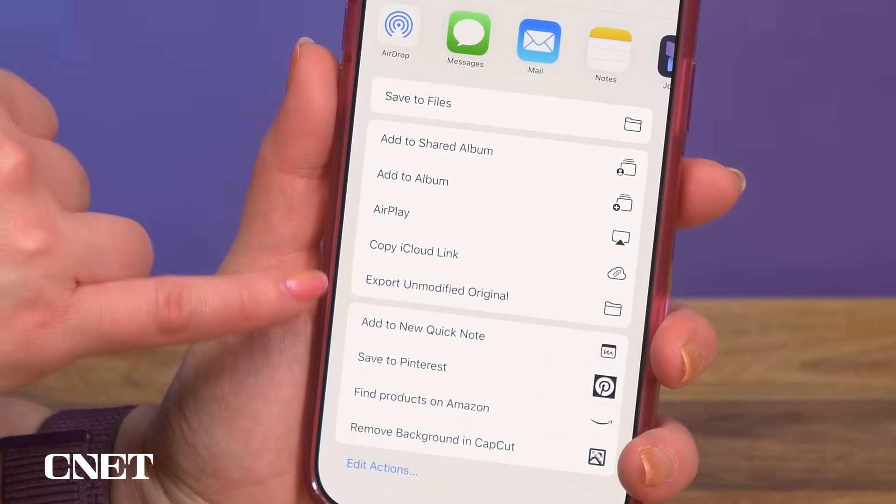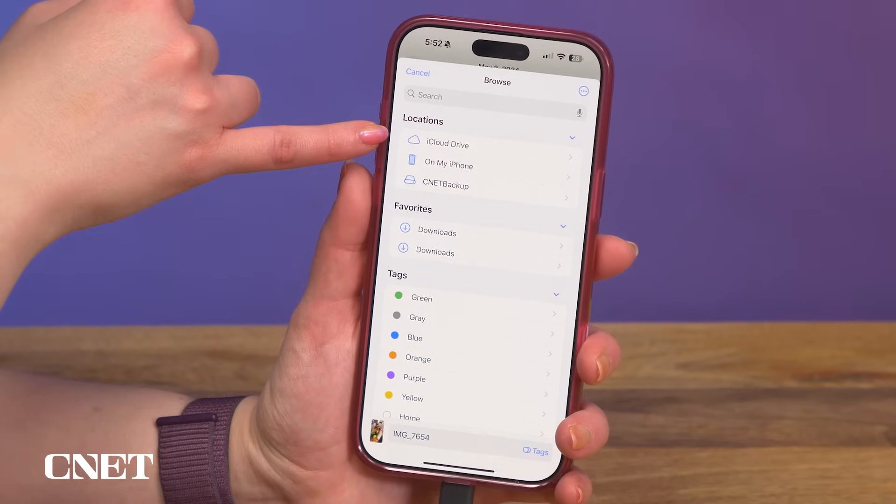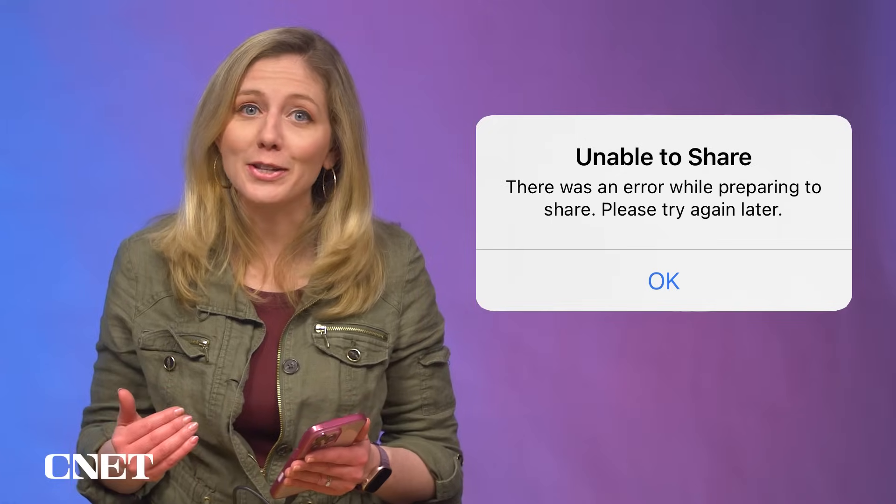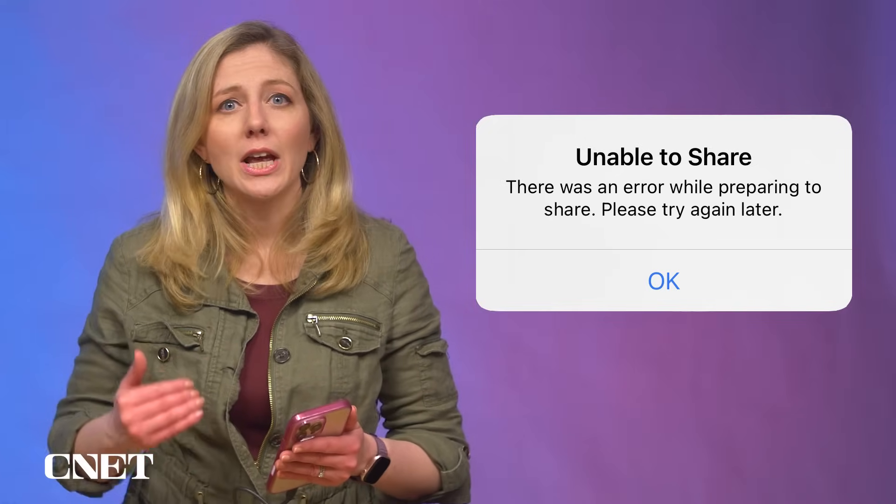Scroll down to Export Unmodified Original. By default, it wants to save it in iCloud, but you're going to click Browse, then click your backup drive and save it there. You can also select several videos at once, but it was not working out too well for me because I kept getting error messages if I selected too many videos. And if I let my phone go to sleep, I had to start over. At least this way you can tackle the biggest video files first, so it should make a bigger dent on improving your storage.